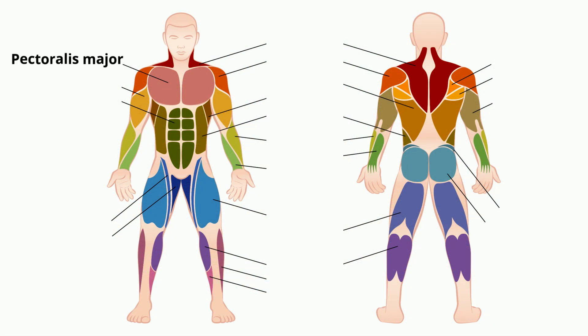The pectoralis major is a thick fan-shaped muscle situated at the chest of the body. The bicep is a large muscle that lies on the front of the upper arm between the shoulder and the elbow. Its main function is to flex and twist the forearm.